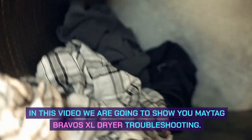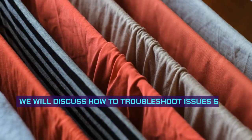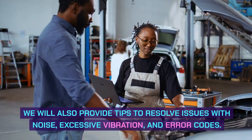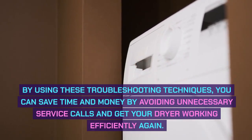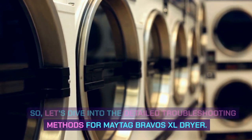Welcome to this video on Maytag Bravos XL dryer troubleshooting. Maytag Bravos XL dryer troubleshooting can be done by following simple steps to identify and fix common problems. We will discuss how to troubleshoot issues such as the dryer not starting, not heating, or not drying clothes properly. We will also provide tips to resolve issues with noise, excessive vibration, and error codes. By using these techniques, you can save time and money by avoiding unnecessary service calls and get your dryer working efficiently again.